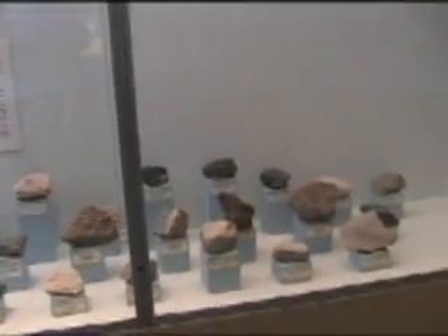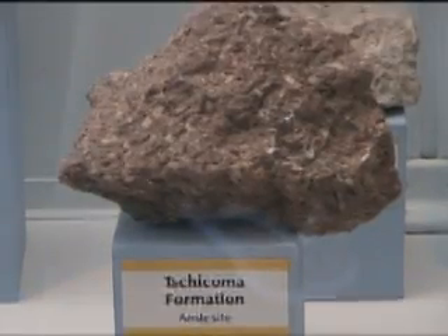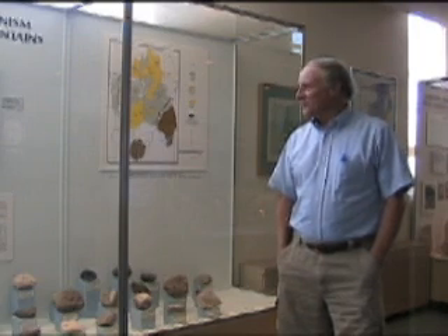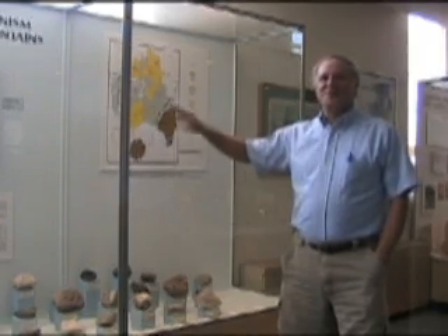This exhibit shows some of the igneous rocks that the caldera produced, and other volcanism around the caldera produced. Hopefully this would stimulate people's interest so that they might be willing to contact the people who run the Valles Caldera Preserve and maybe take a tour. I've been in there and I can guarantee everybody that this is one of the most unspoiled, spectacularly scenic places in the entire state of New Mexico.